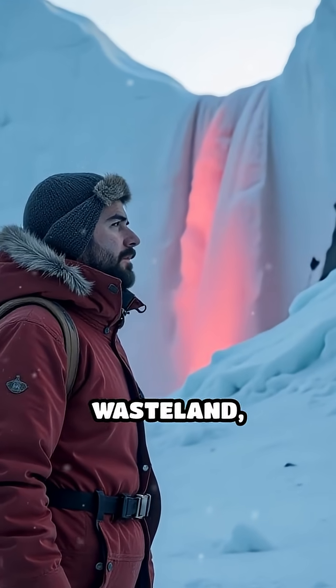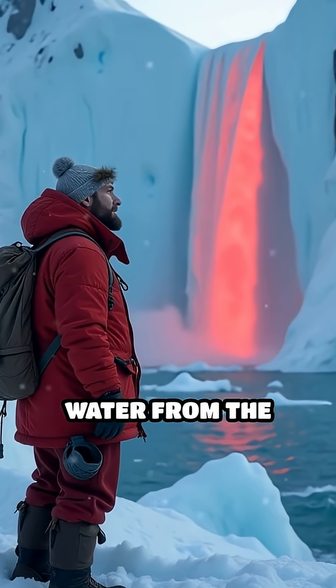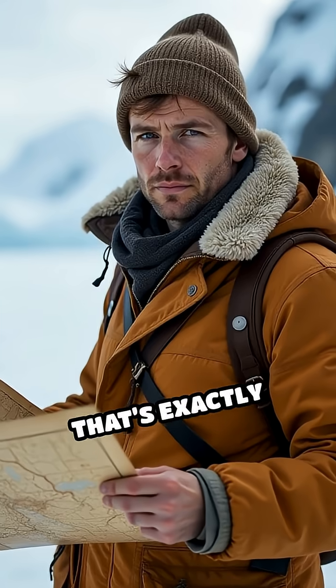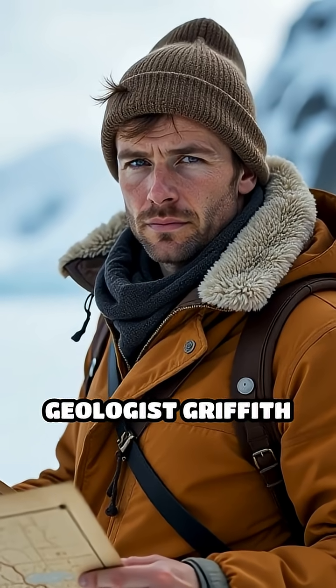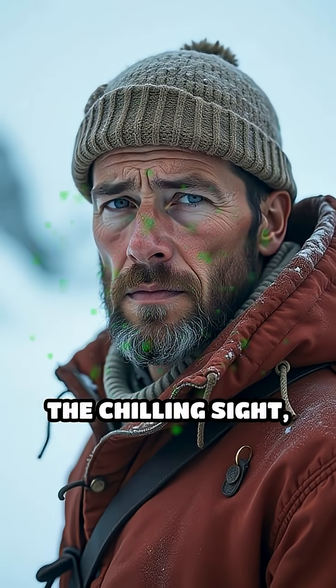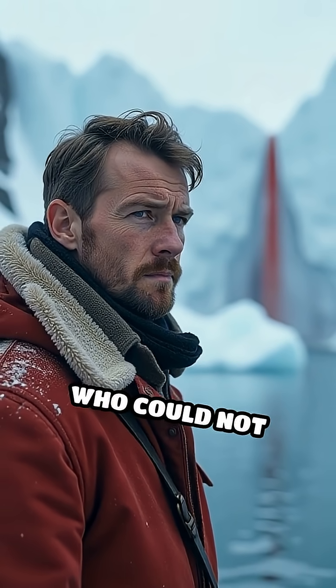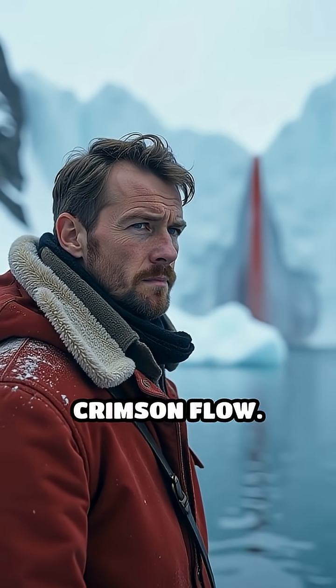Imagine trekking across a frozen wasteland, only to stumble upon a waterfall gushing blood-red water from the heart of a glacier. That's exactly what Australian geologist Griffith Taylor witnessed in 1911 while exploring Antarctica's Taylor Glacier. The chilling site, soon dubbed Blood Falls, baffled early explorers who could not explain the eerie crimson flow.